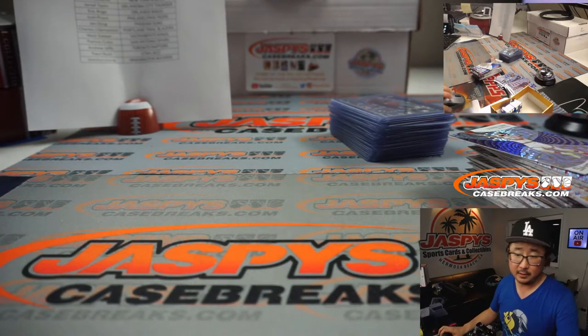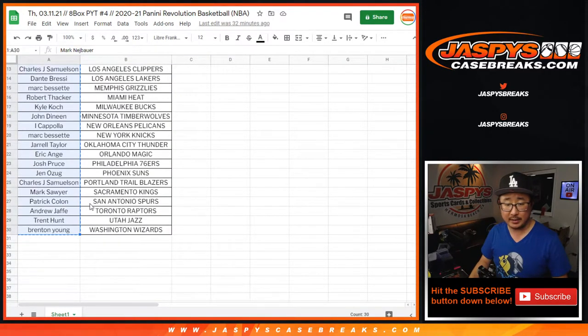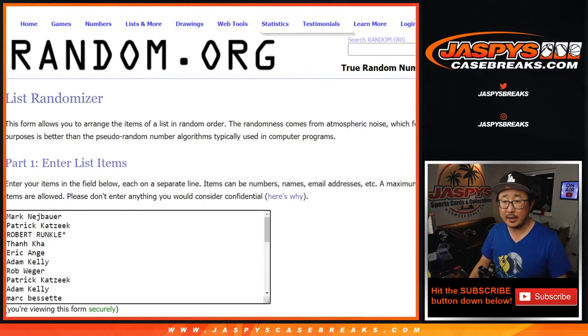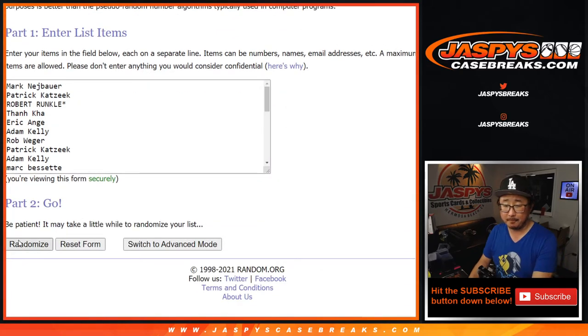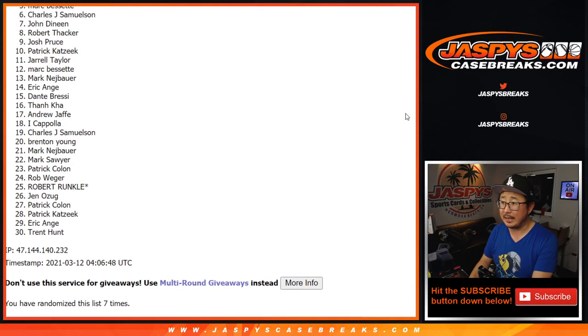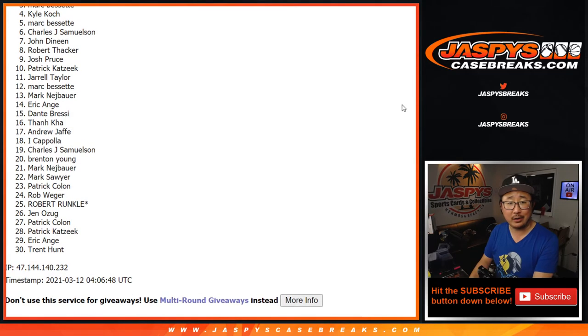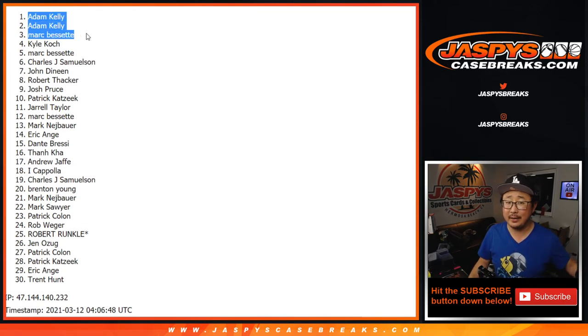Let's give away a little bit of money. Let's flip back to the list and grab everyone's names from Mark down to Brenton. Top three — $50 break credit each, tonight only promo. And a little bonus break credit going to Mark, Adam, and Adam. I don't think I called your names very often in this break, but thankfully a little consolation prize for you. Thanks for breaking with us. I'm Joe for JazBees CaseBreaks.com and I'll see you next time for the next break.